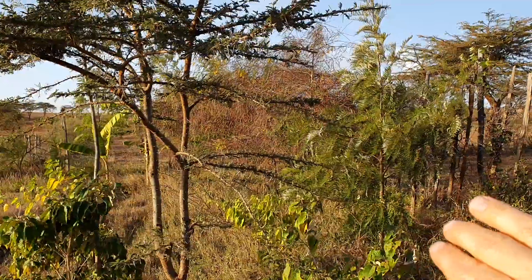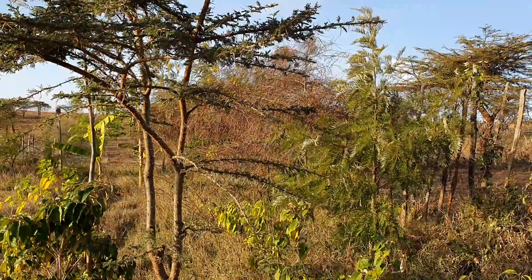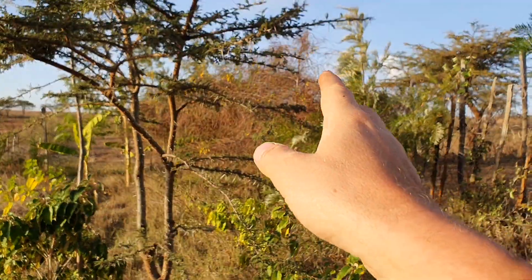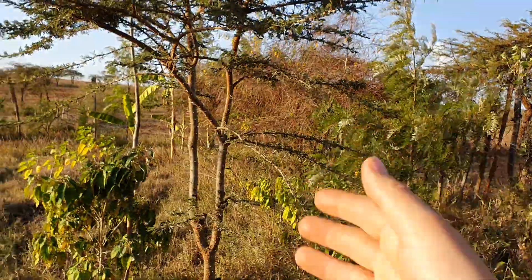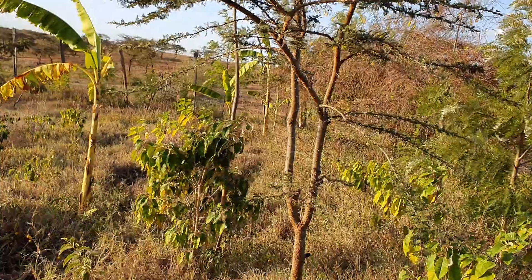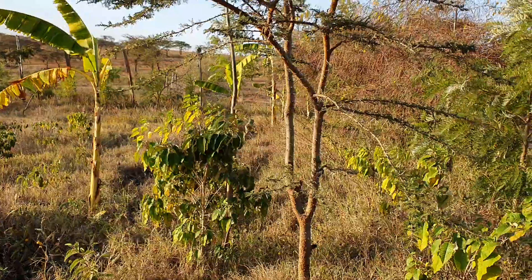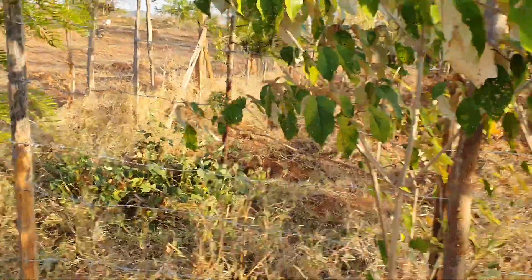You see those ones — they came up in just one year, became that size, and then they stopped growing. They have some years, and those ones now give seeds. Eventually they will dry up and give another chance for new seeds, so the wind will take them down, and then we get a new forest coming up by itself, if it rains well enough.